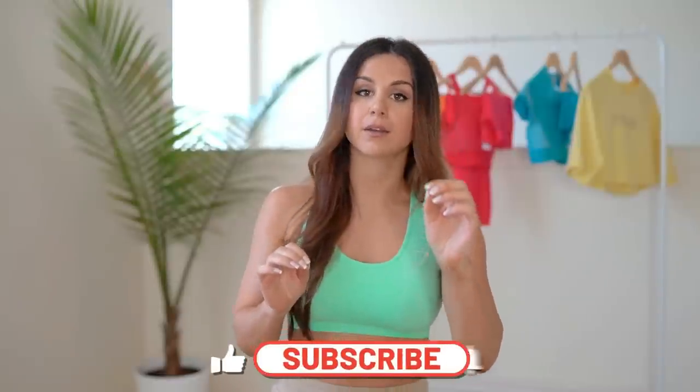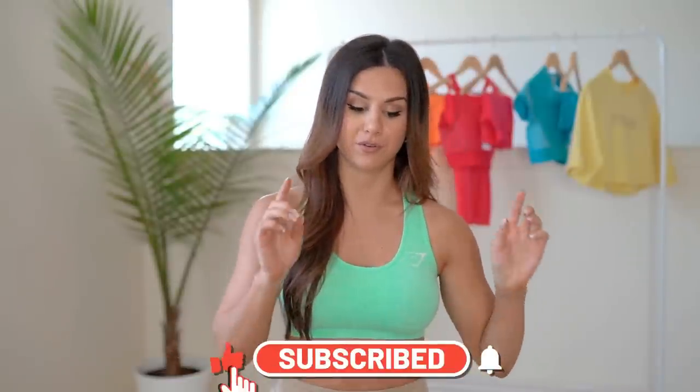Alright guys, well that was it — that was the huge spring haul from Gymshark. I hope you enjoyed this video and found these brief overviews a little helpful and gave you some insight. Each collection is getting its own individual detailed review, so stay tuned for that. Definitely don't forget to subscribe and hit the bell so you don't miss out. Thank you all so so much for watching — I really do appreciate it. I will see you in my next video.